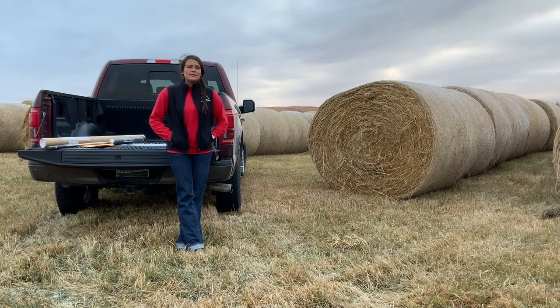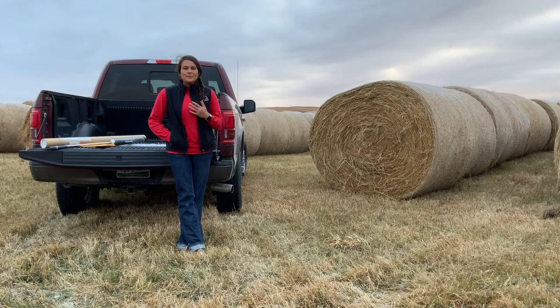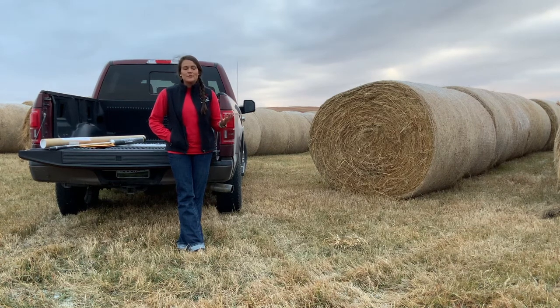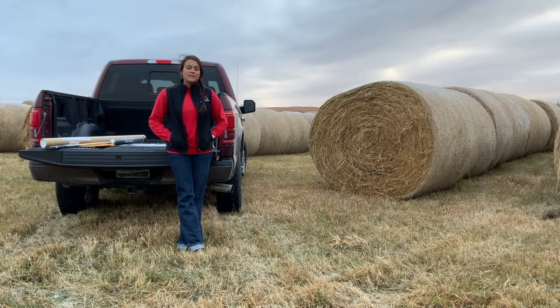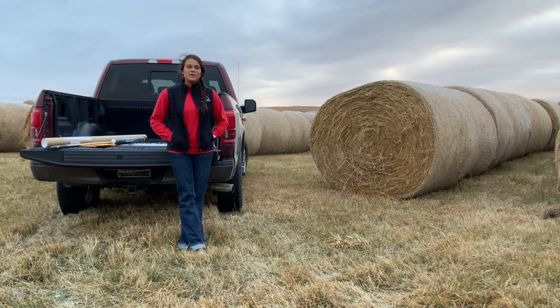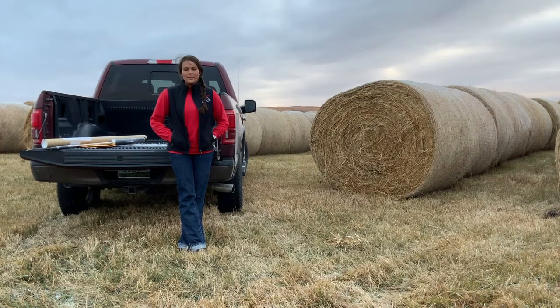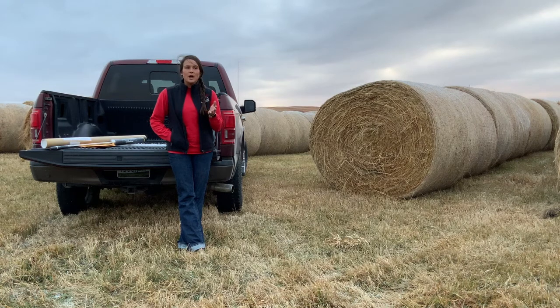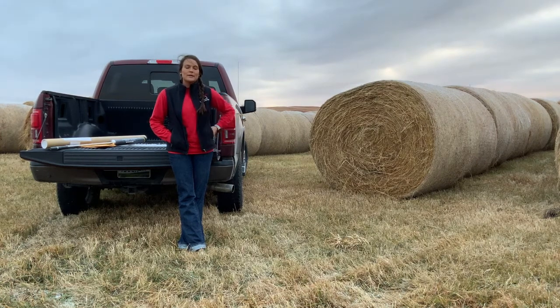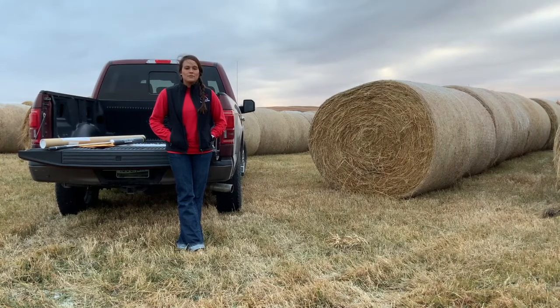Additionally, if you're looking at purchasing forages, we've had a wide range of different weather events this summer — going from overly wet in certain parts of the state to extremely dry — and that's going to create variation in growing and harvesting conditions. Being able to understand what you're purchasing through having a forage analysis on that feed, as well as being able to compare different forage products on a cost per dollar per pound of nutrient, is going to be critical in making sure you're making the best economic decision for your herd.